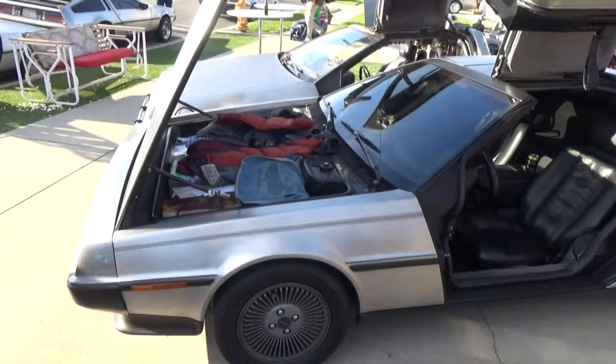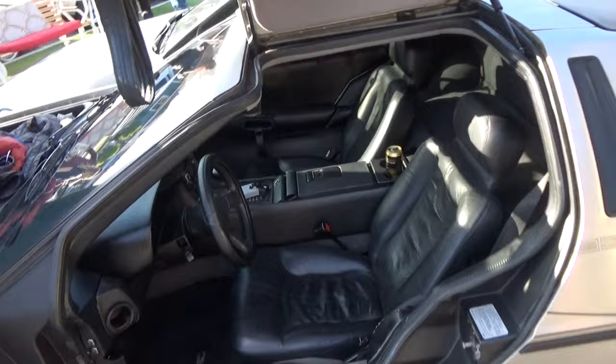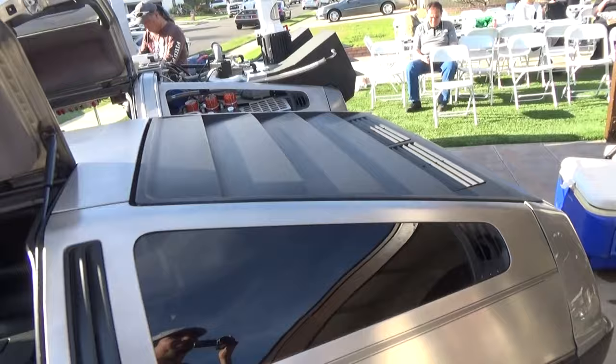So Dustin Hennig — what's up, Dustin? Where's the Marty thing, we've got to get that going. Dustin's 81, a very early VIN 81 — we've seen this car many times at these events. That's a very cool shirt. Where'd you get it? I found it on Etsy. I thought it'd be cheeky. I appreciate the history. Free DeLorean for sure.